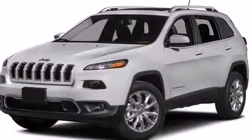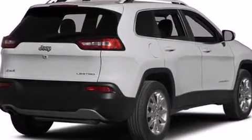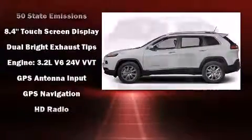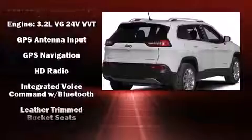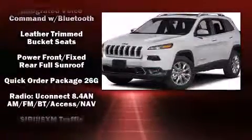Jeep ensures the safety and security of its passengers with equipment such as head curtain airbags, front and rear side impact airbags, traction control, brake assist, anti-whiplash front head restraint, a security system, an emergency communication system, and four-wheel disc brakes with ABS.